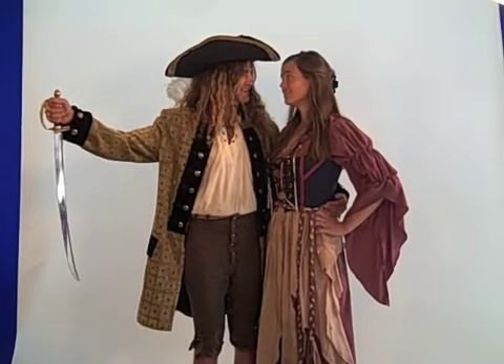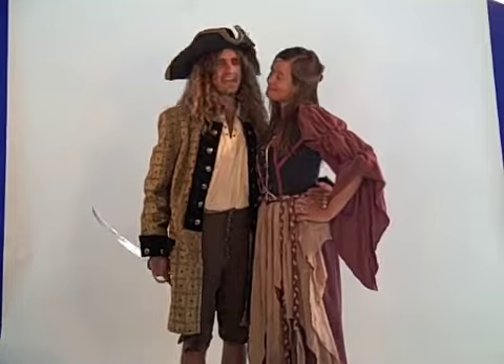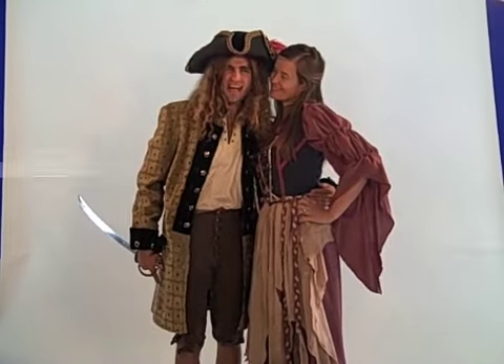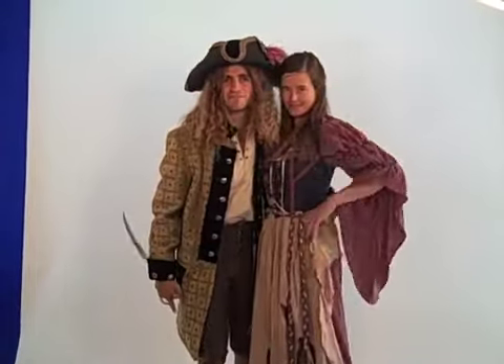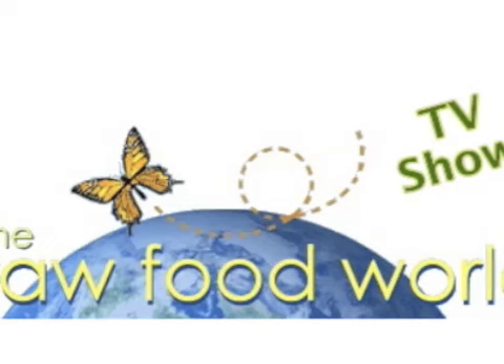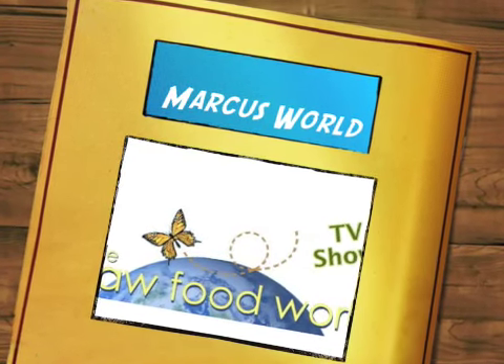This is Angela Stokes, Renaissance Wench, and Captain Monarch at the Raw Food World TV show. We'll see you tomorrow. Thanks for joining us, we'll see you again at the Raw Food World.